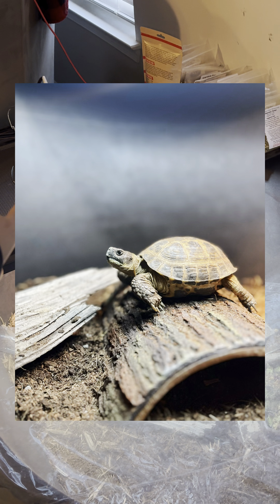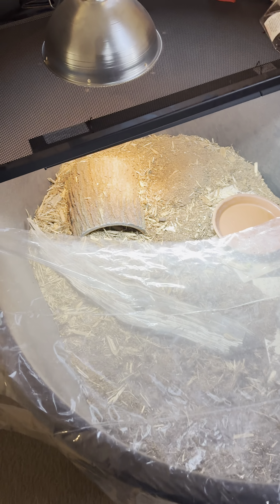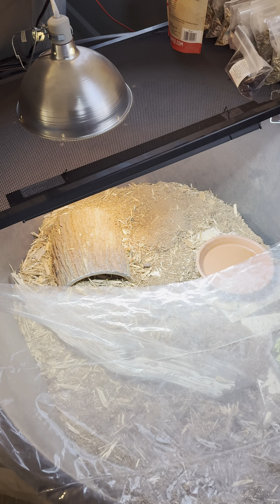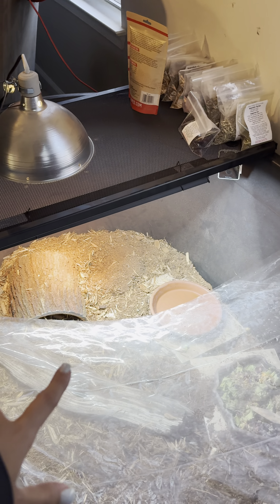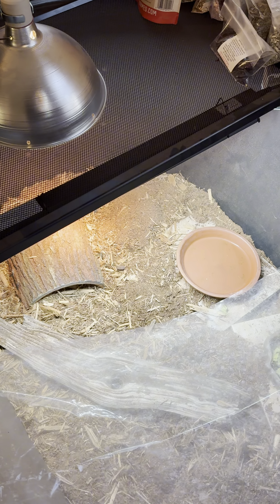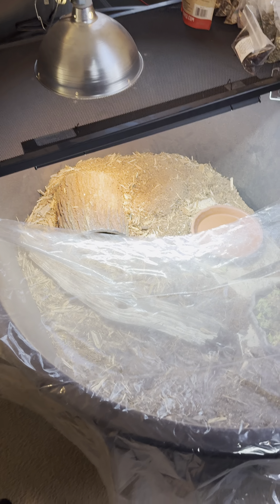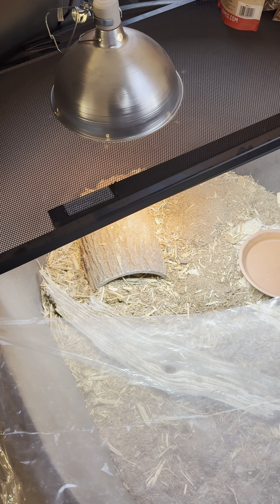This is Vlad, my Russian tortoise's setup. He has a T5, heat bulb, food, and water. He has plastic to hold in humidity for when it gets colder and drier. He's in there somewhere — every now and then you'll hear him scratching at the bottom of the tub. This is a 120-gallon tub. I'd like to get him a bigger one eventually, but he has plenty of room and likes his little enclosure. I also keep roaches in this bin for all of these guys.